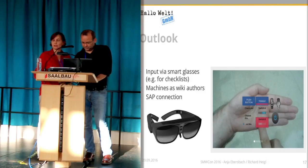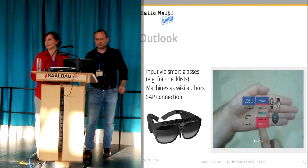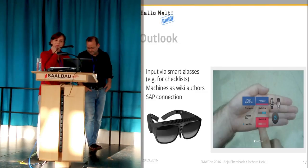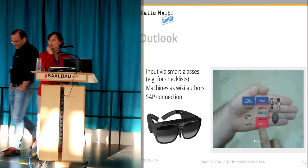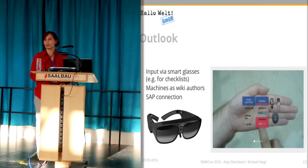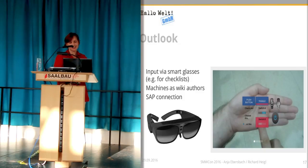As a next step, they want to use this system on tablets, but even tablets are not very handy if you have dirty fingers. So the next step is smart glasses they want to use — and this is also a very new area for us, a new field to investigate.